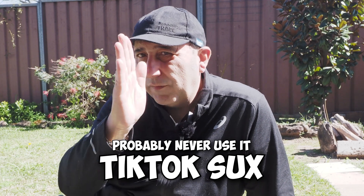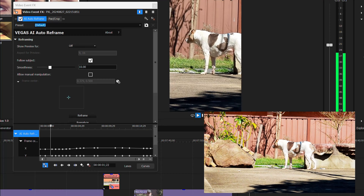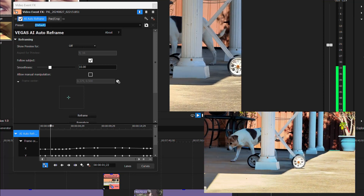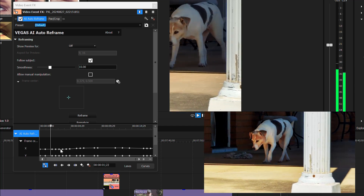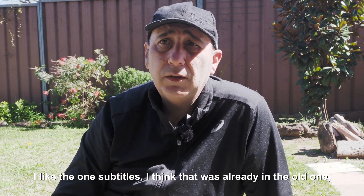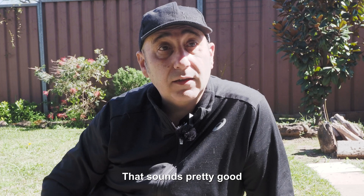There's one where you can convert the aspect ratio to vertical for all the TikTokers out there — it can follow the subject — which is all to do with automation of keyframes. I tried it straight out of the box and it was supposed to follow Jerry, but it started off okay and then just didn't keep up. You've got to manipulate the keyframes manually. I also like the subtitles feature — you can AI-generate your voice into subtitles. That sounds pretty good. I might even see if I can do different languages so international audiences can appreciate Jerry.